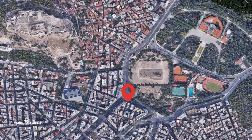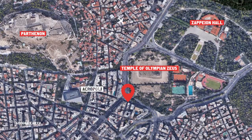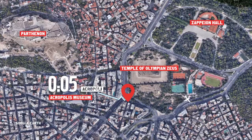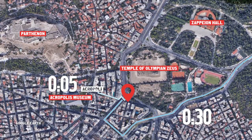We are on Atanasio Diaco street in the very center of Athens, next to the metro station Acropolis. The Acropolis museum is a five-minute walk away, and from the international airport it takes 30 minutes by car with regular traffic.